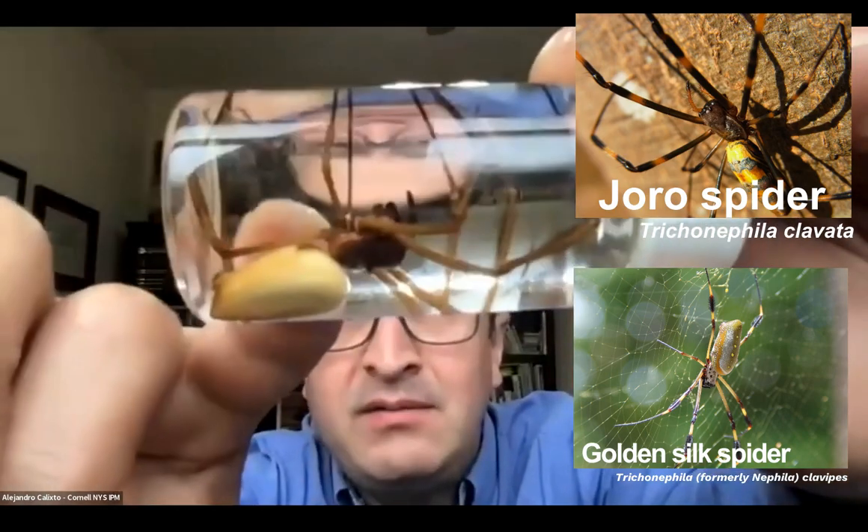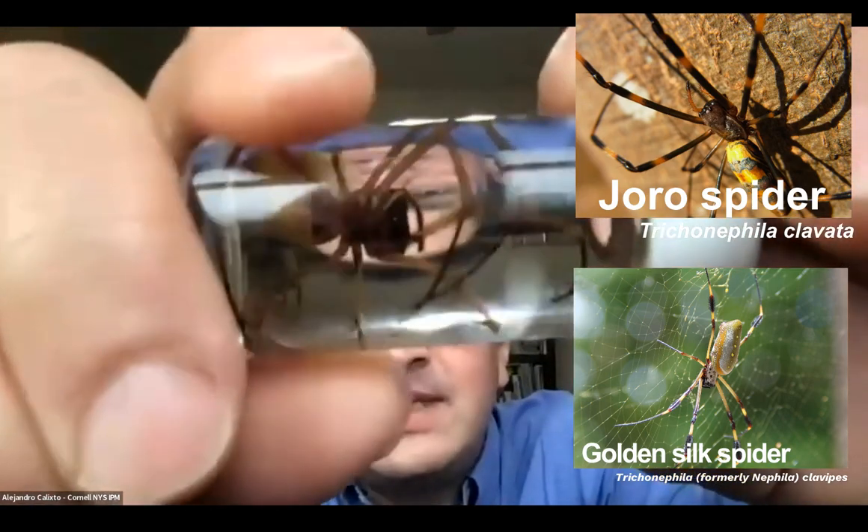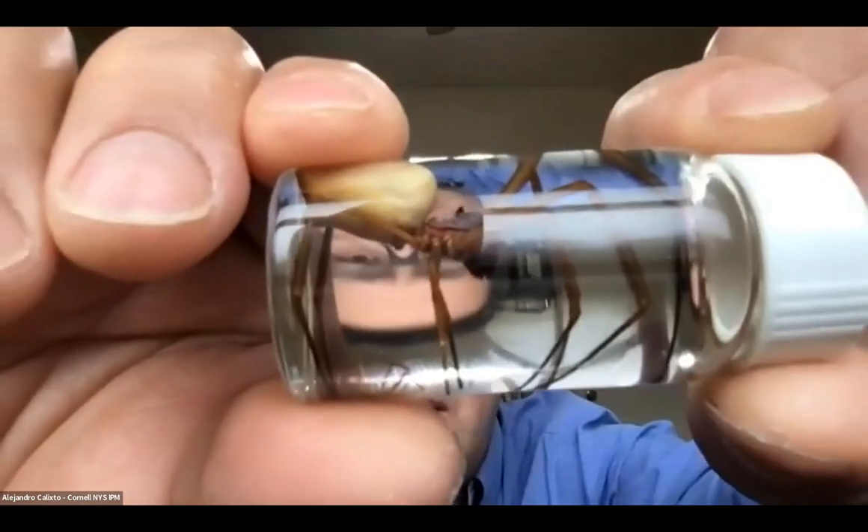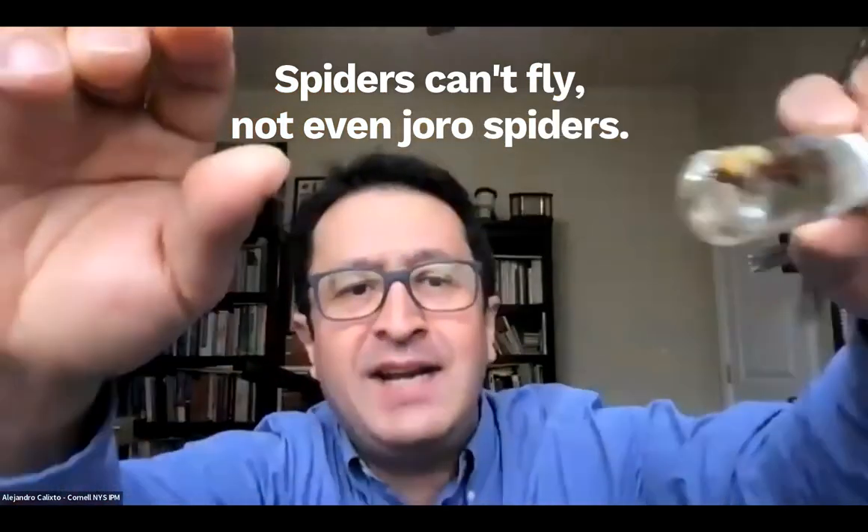This is the female, and I don't know if you can see the male — it's really, really small here. Oh my goodness, that spider is about the same size as this one. They are orb weavers. They're not going to fly like they're saying.